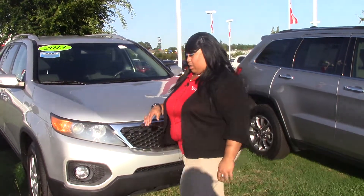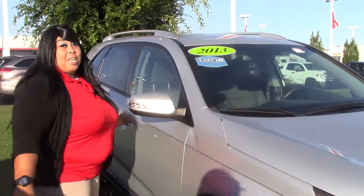As you see, this is silver in color. This vehicle is pre-owned, however it was kept in great shape.